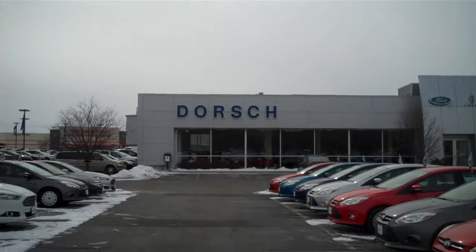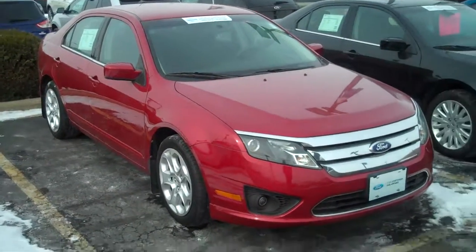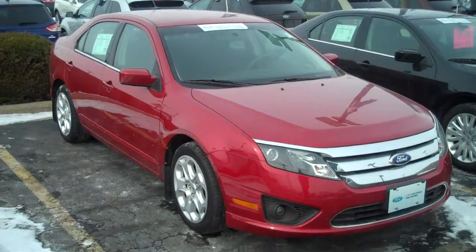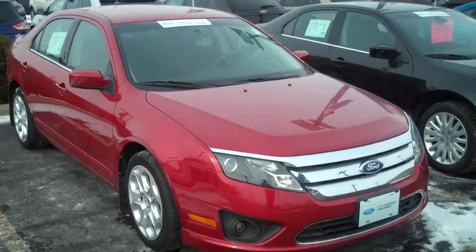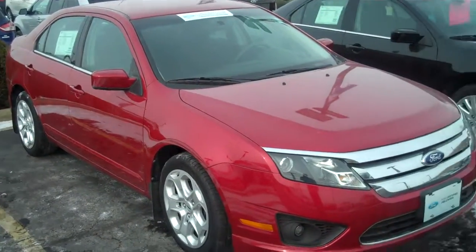Hello, this is Brad Zarelli, the internet sales manager at Dorsch Ford. I wanted to take a moment to introduce you to our 2011 certified pre-owned Ford Fusion. This vehicle is a front-wheel drive four-cylinder engine with gas mileage as high as 33 miles per gallon.